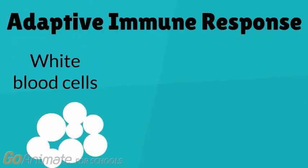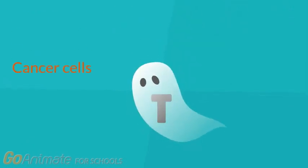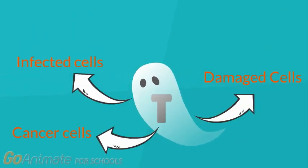The immune system involves white blood cells, which develop throughout an individual's life as they are exposed to different microorganisms that cause disease. A type of white blood cell that targets cancer cells, cells that are damaged, or cells that are infected by viruses, are known as killer T-cells.